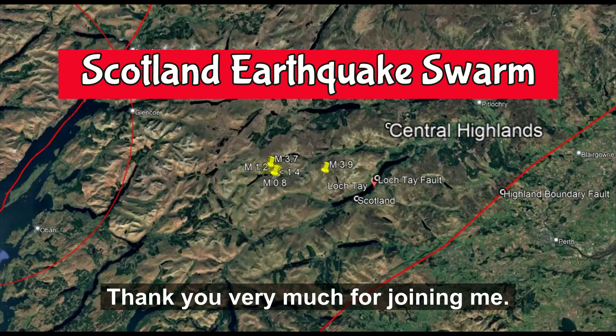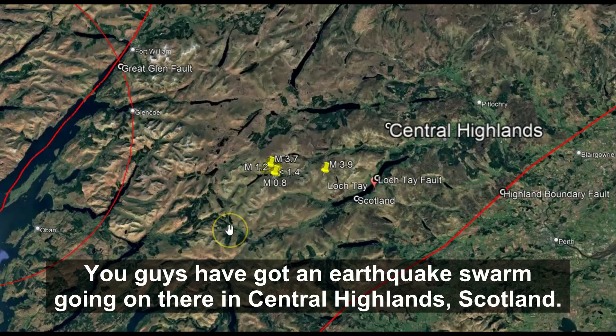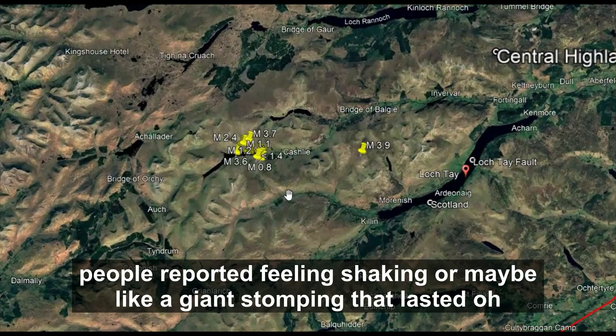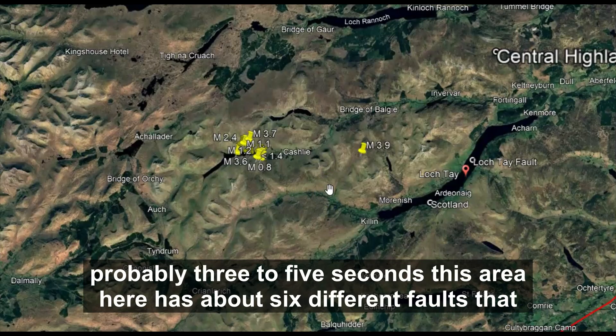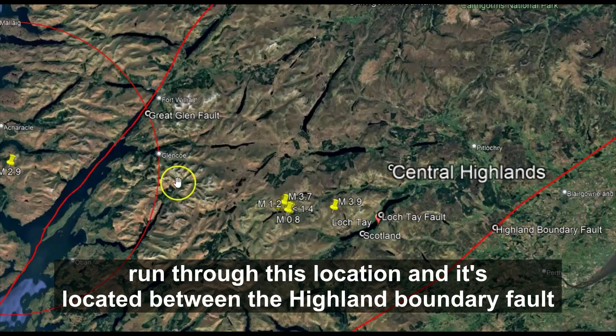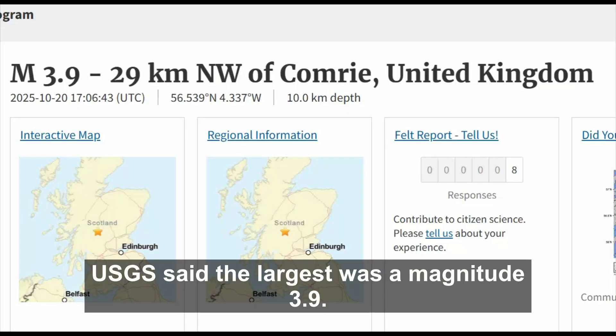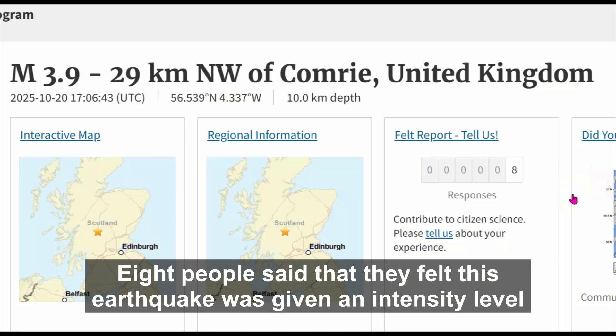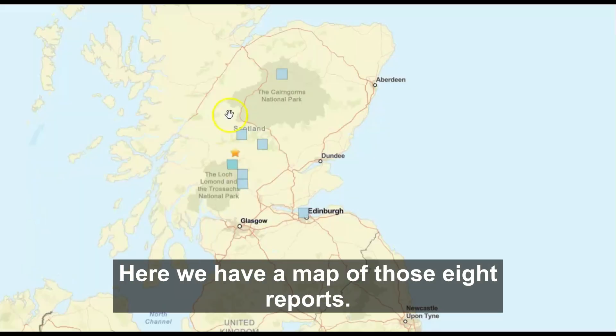Hi everyone, I'm glad you're here. You've got an earthquake swarm going on in the Central Highlands of Scotland — nine earthquakes recorded so far, the largest being a magnitude 3.9. People reported feeling shaking, maybe like a giant stomping, that lasted about three to five seconds. This area has about six different faults running through it, located between the Highland Boundary Fault and the Great Glen Fault. USGS confirmed the largest was magnitude 3.9, with eight people reporting it at an intensity level of four.